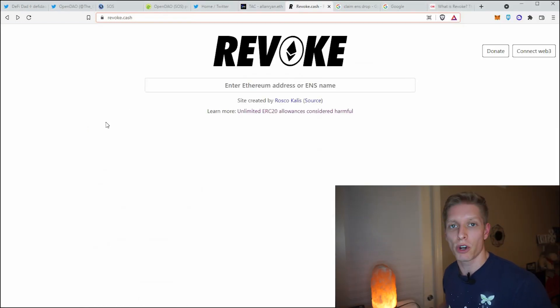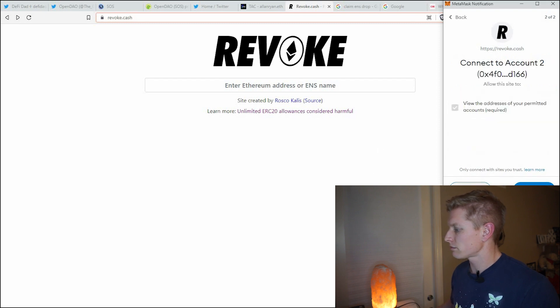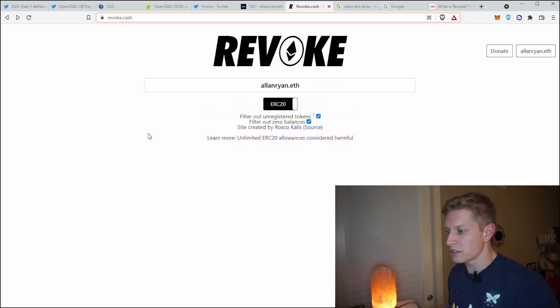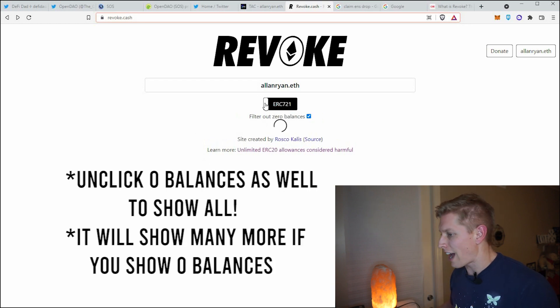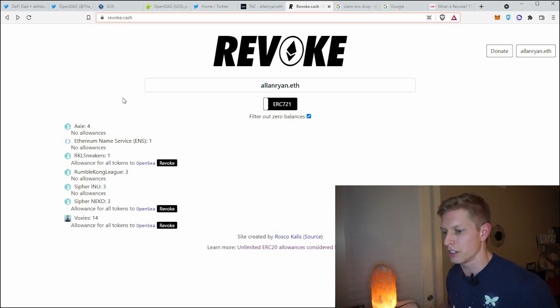Option number two is revoke.cash. If you connect to this website and choose the correct wallet, it will pull up all the different websites that you've already given permissions to. You'll see that I don't have any for ERC-20, but for ERC-721 I have several. You can come down here and revoke different access points manually on revoke.cash.